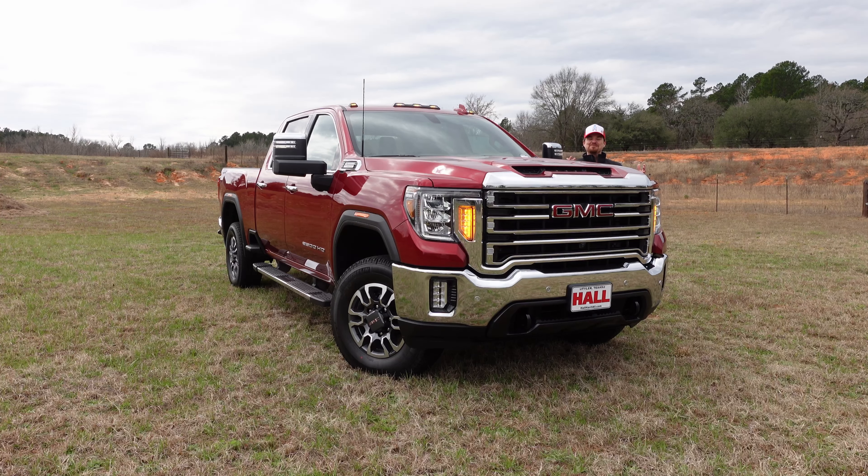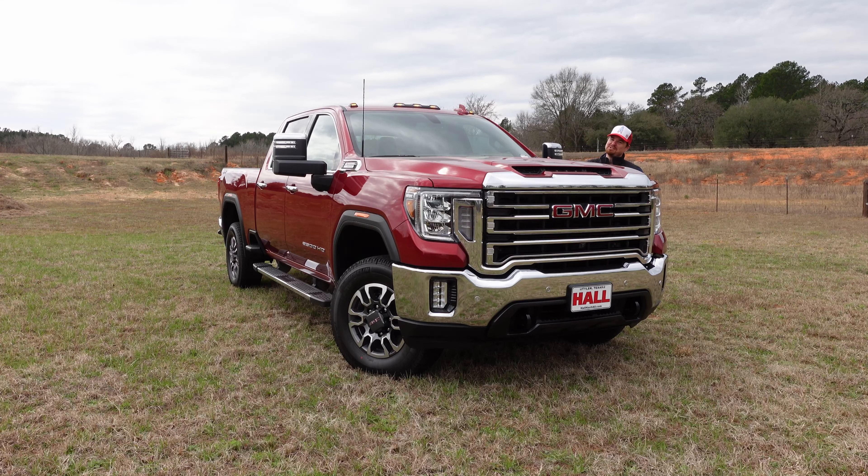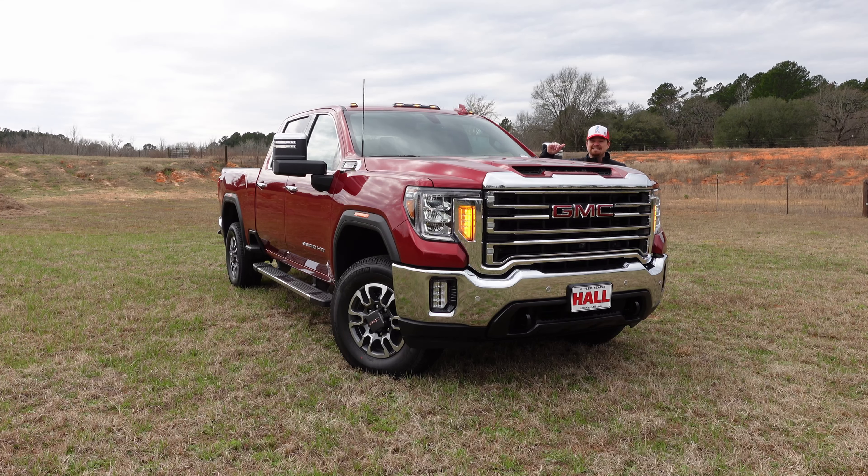Hey gearheads and welcome to Garage Talk. I'm Cory and this massive beast is the 2022 GMC Sierra 2500 HD Texas Edition with the 6.6 liter Duramax diesel under the hood. In this video I'm going to give you a run around of the outside, the inside, what powers it, and hit the road to see what it's like to live with here in East Texas.